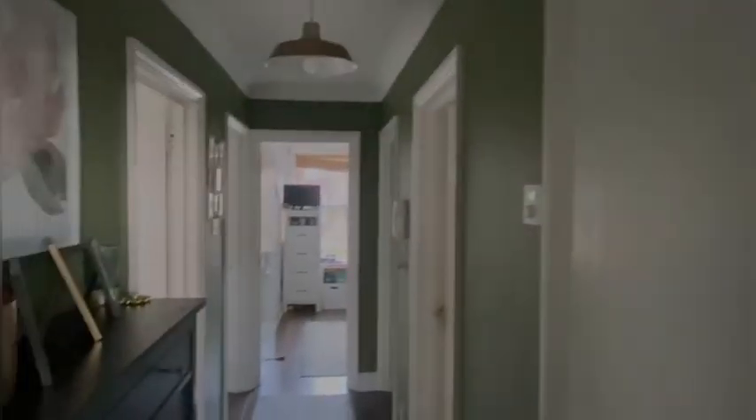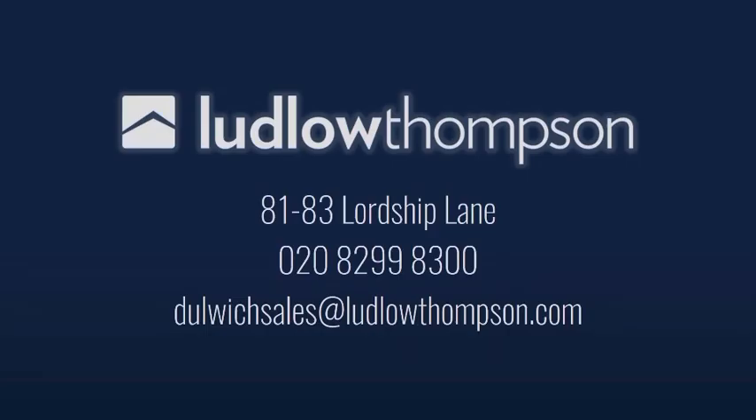And that is all. Thank you for watching. Please give us a call on 0208 299 8300. Thank you for watching.